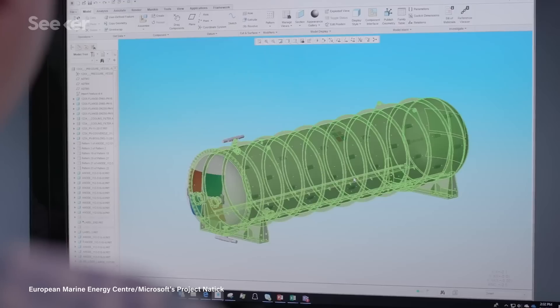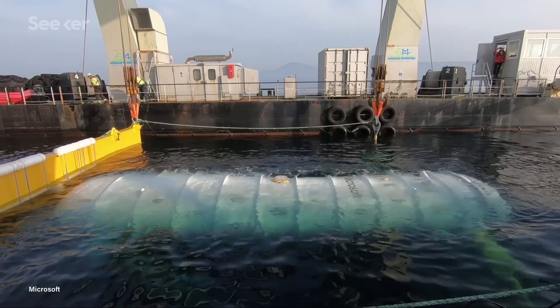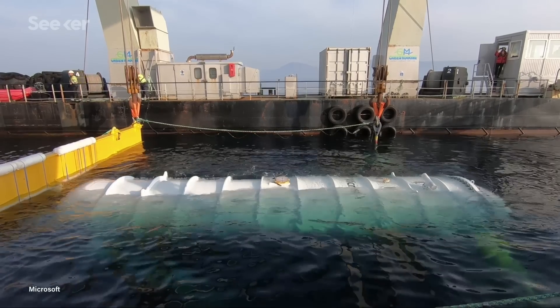That could one day change though, because software giant Microsoft thinks the best place for the cloud might actually be underwater. On its face, it sounds like a ridiculous idea. High-end electronics and water go together like cats and water. But Microsoft thought the potential upsides were too good to pass up.